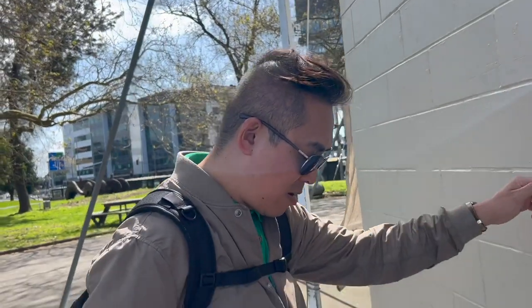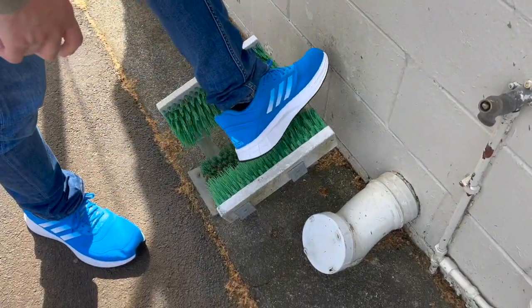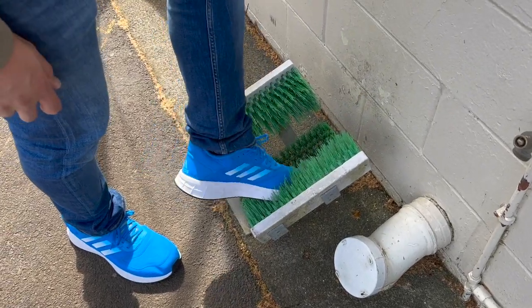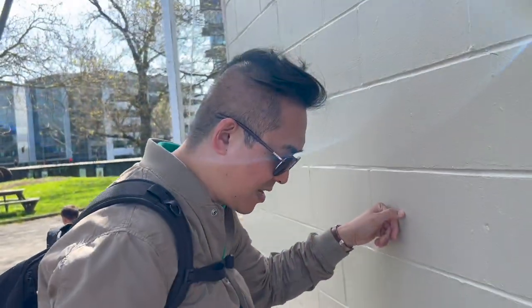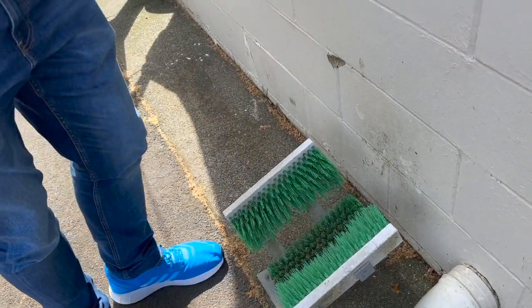What's this Paul, you've discovered in the park? So I have seen these things before where you use these brushes to brush off any soil and other things that might contaminate the area. Some of them were darker in colour, but it goes to show — clean your footwear.